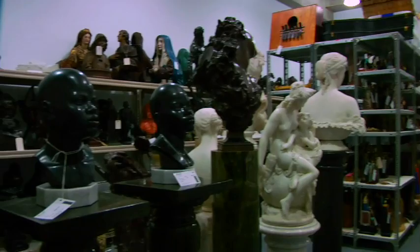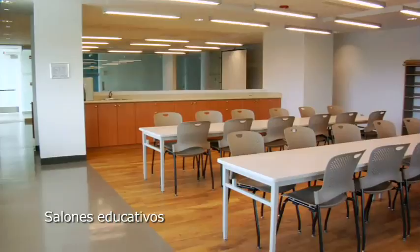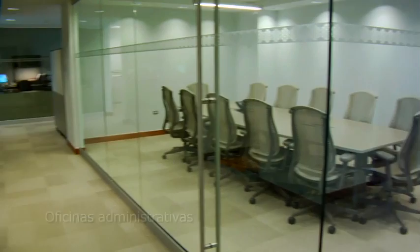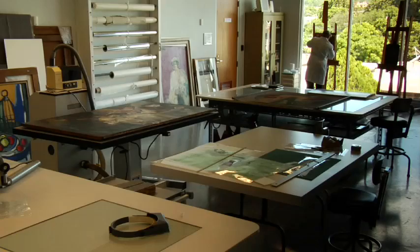Los visitantes ahora disfrutan de comodidades como una tienda llena de sorpresas y un acogedor café-restaurante. Y por primera vez, el museo tiene suficiente espacio en un mismo edificio para que todo su personal especializado comparta bajo un mismo techo y pueda así servir mejor a la comunidad. Tanto el museo como el anexo cuentan con los avances tecnológicos más recientes en términos de seguridad, control ambiental y electricidad.